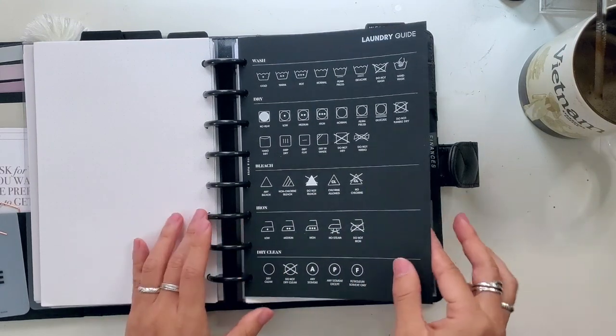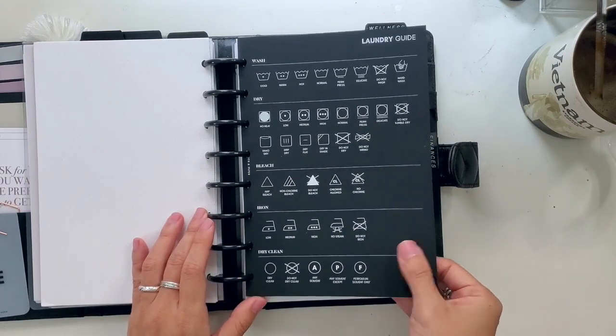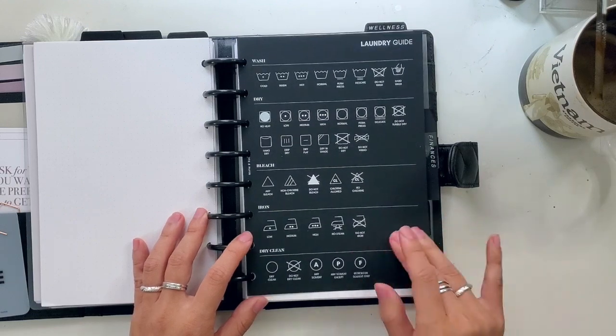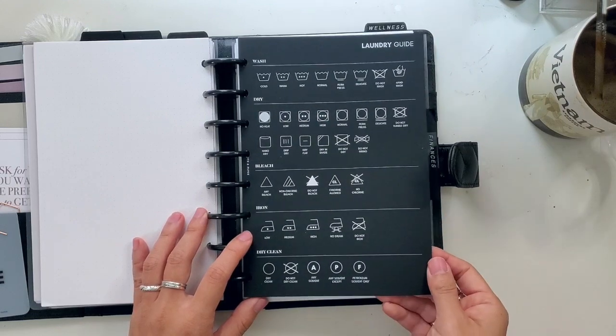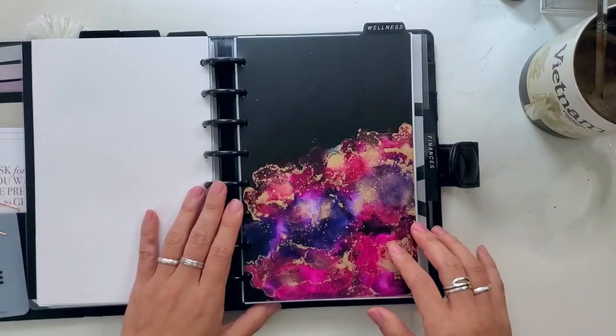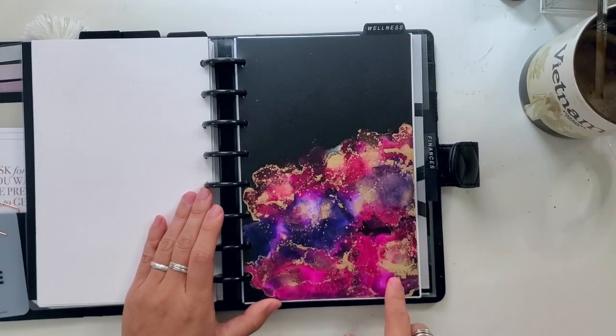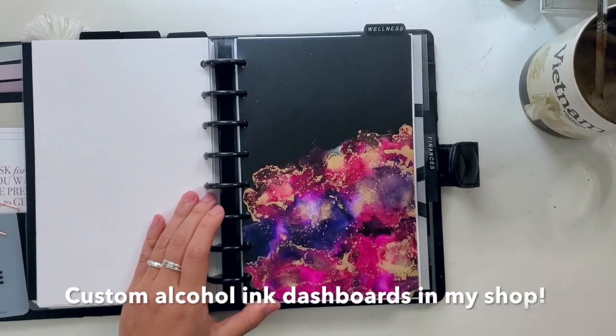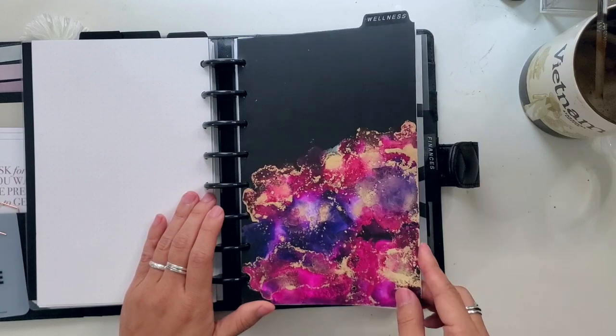In the back here is this beautiful black insert or dashboard from Cloth and Paper — I wish you could feel this, it feels like velvet and it's super thick — that goes in there. I was doing some alcohol ink on some dividers that I had on the plastic surface, because anything that's non-porous you can do that on, so that was really fun.